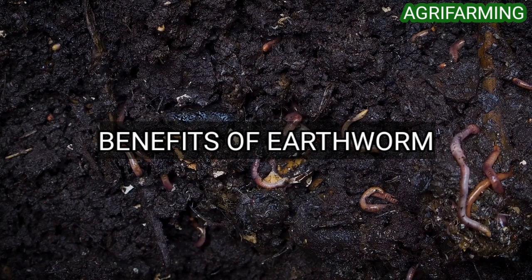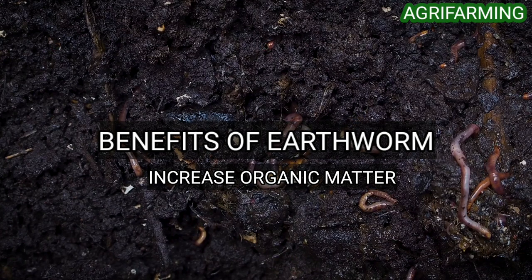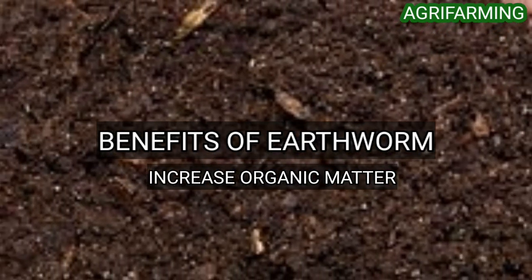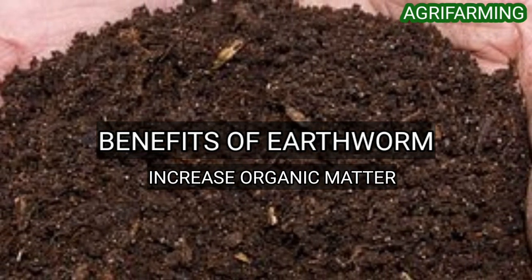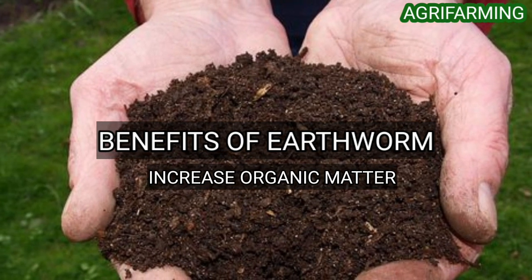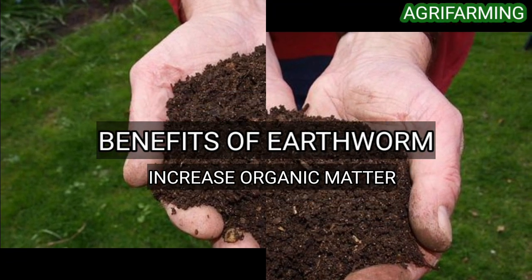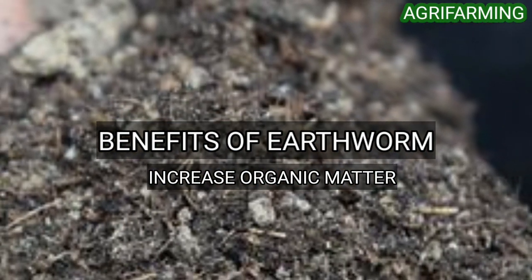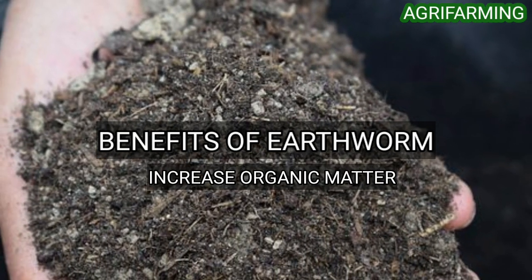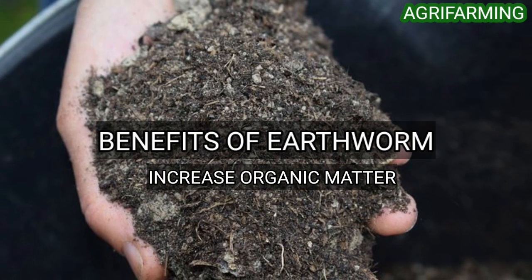Earthworms influence the soil ecosystem in several ways. First, they increase organic matter. Earthworms feed on soil and dead or decaying plant remains including leaf litter, straw, and dead roots. They are the main agents in mixing dead surface litter with the soil, making the litter more accessible to decomposition by soil microorganisms.